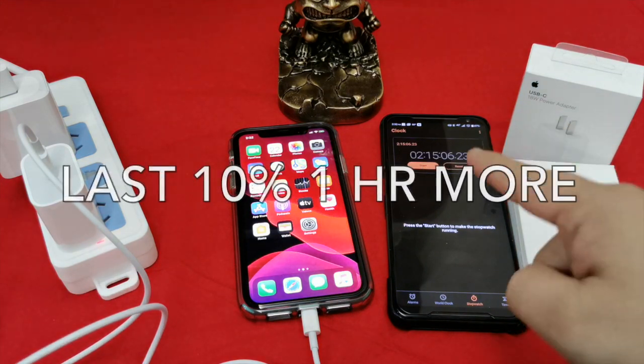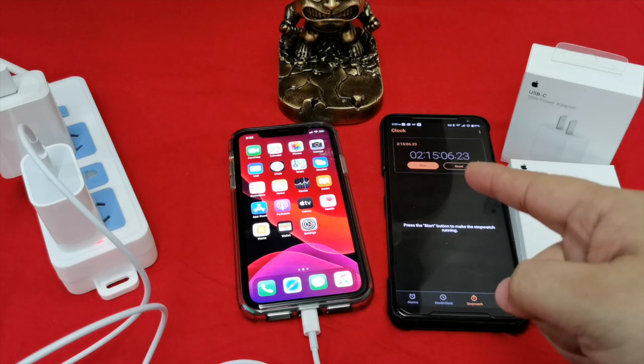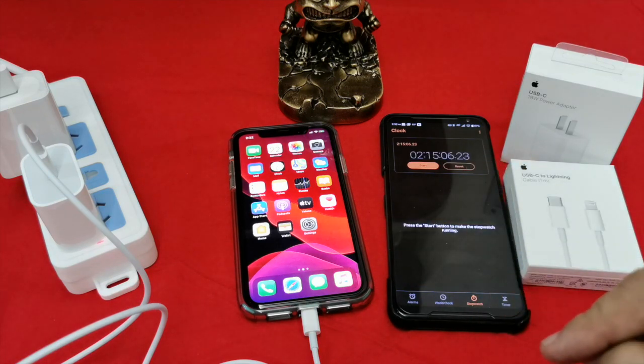You have to wait an additional one hour. That kind of sucks a little bit, but still — top it off at 90%, then get that last 10% when you're sleeping at night.